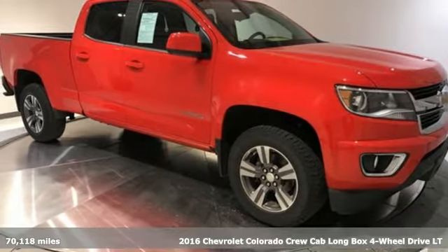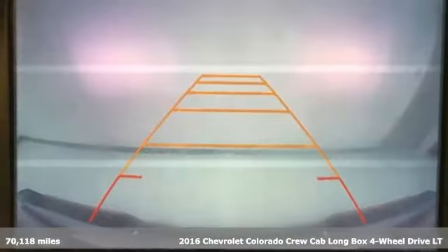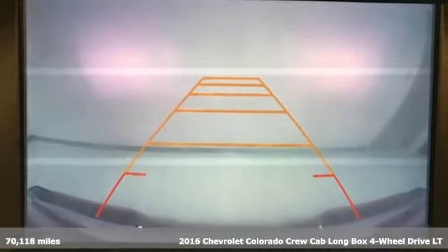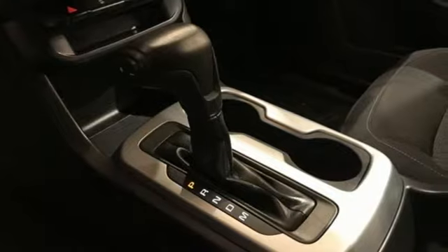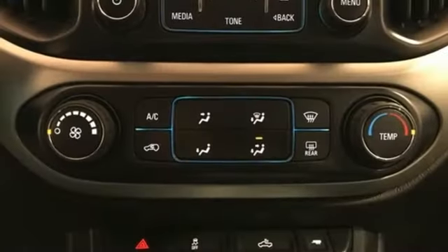Here's a 2016 Chevrolet Colorado. As refined as it is rugged, this truck is ready for the job site, campsite, or city lights. You'll look forward to every drive with features like these.